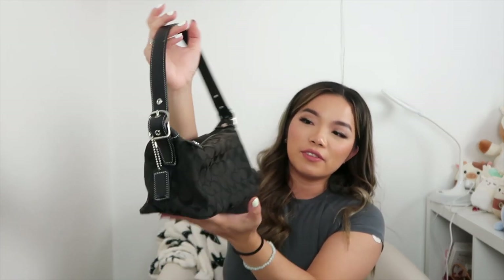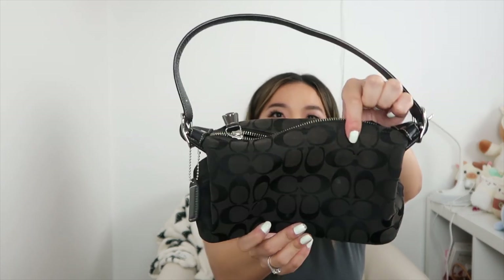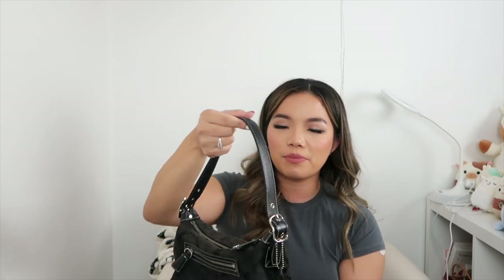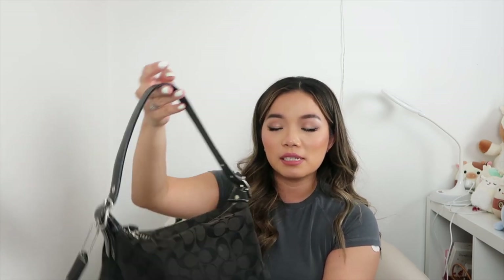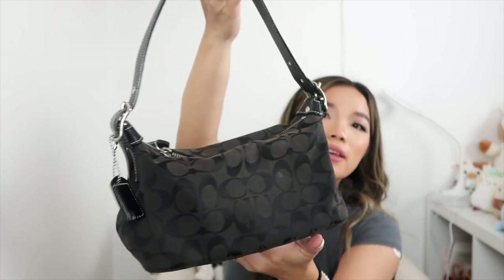Then there's another Coach bag — I love this mini and I'm not selling it. There's some discoloration; I couldn't tell if it was intentional ombre, but I don't think it is — might be some tarnishing. It's still a beautiful authentic Coach bag and I love the design.